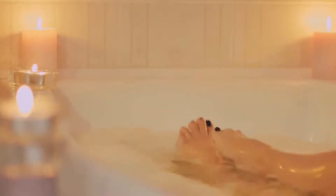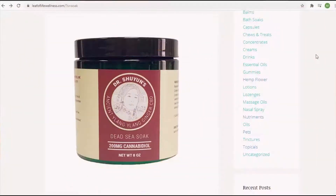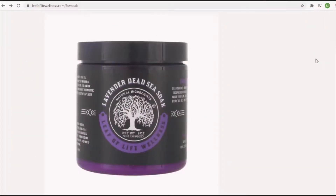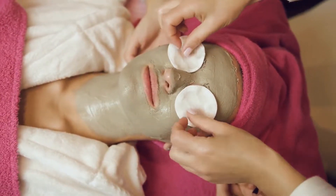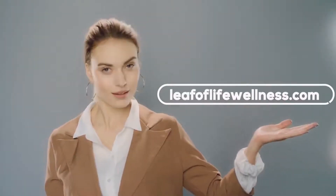Whether it's a next-level bathing and showering experience or some gentle foot and face scrubbing, our range of Dead Sea Salt Soaks at Leaf of Life Wellness provide a spa-like experience from the comfort of your home. Visit LeafofLifeWellness.com today.